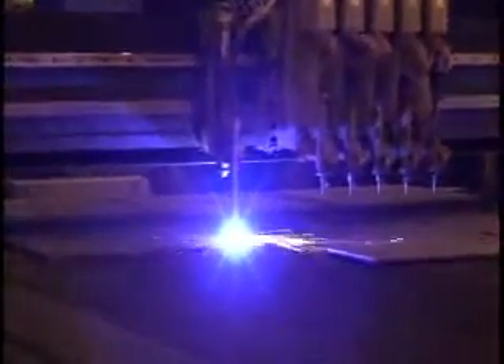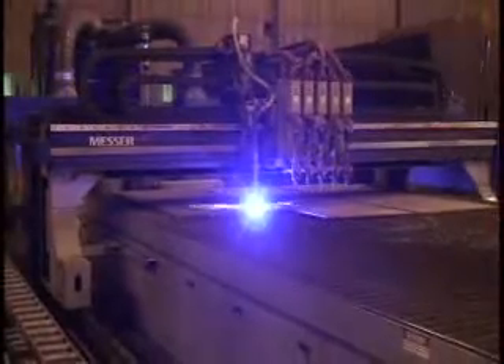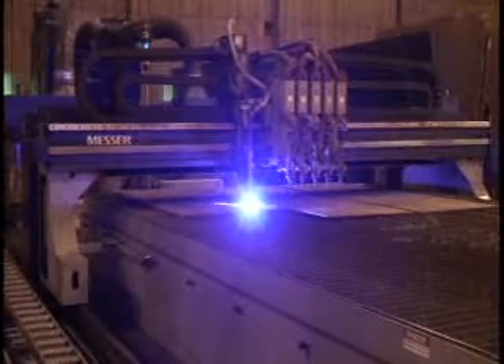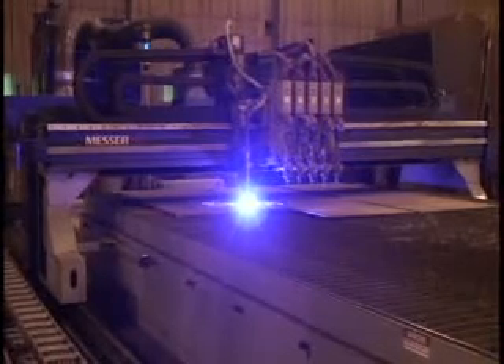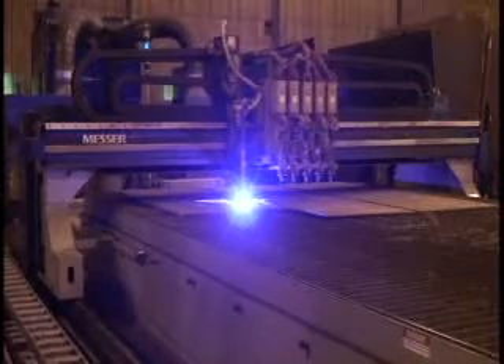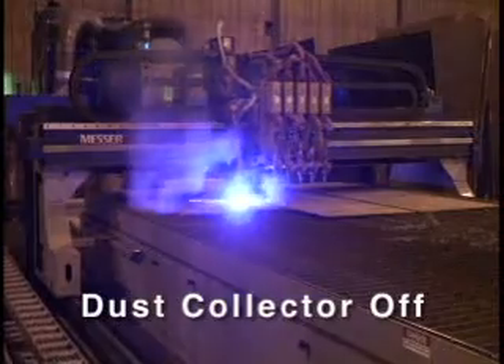The Slagger table easily captures the smoke due to an efficient smoke collecting system. Even though this 15-foot wide table is only 50% covered, all of the smoke is collected from 400-amp plasma cutting inch-and-a-quarter plate. Now the smoke collector is turned off — see the volume of smoke.